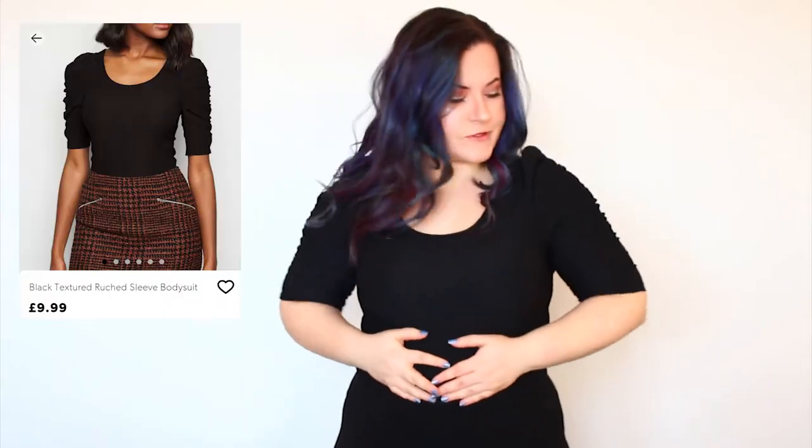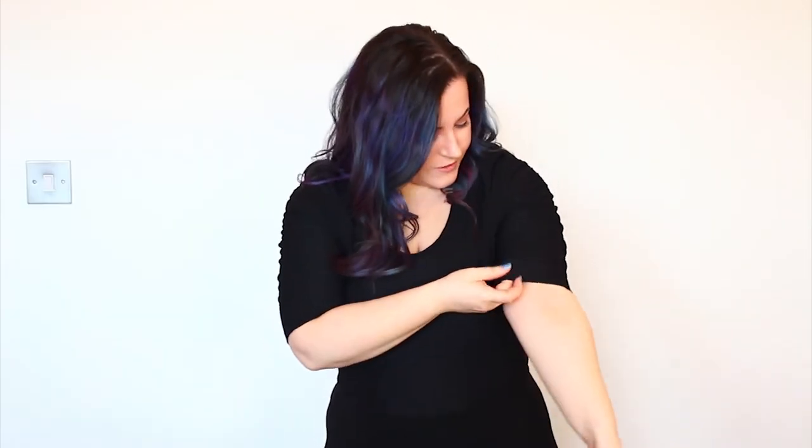Next up we have this little top which is actually a bodysuit. I'm not sure what this texture is called, but when I saw it in pictures I thought it was going to be scratchy or see-through. Having it on now though, it's growing on me. I am conflicted because I really thought I wasn't going to like it, and actually I really do. I like the detail on the sleeve and I think this is something I would wear at work.